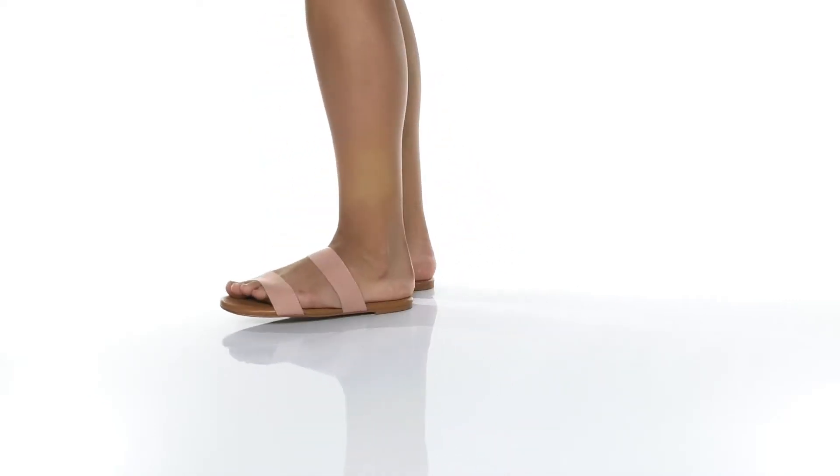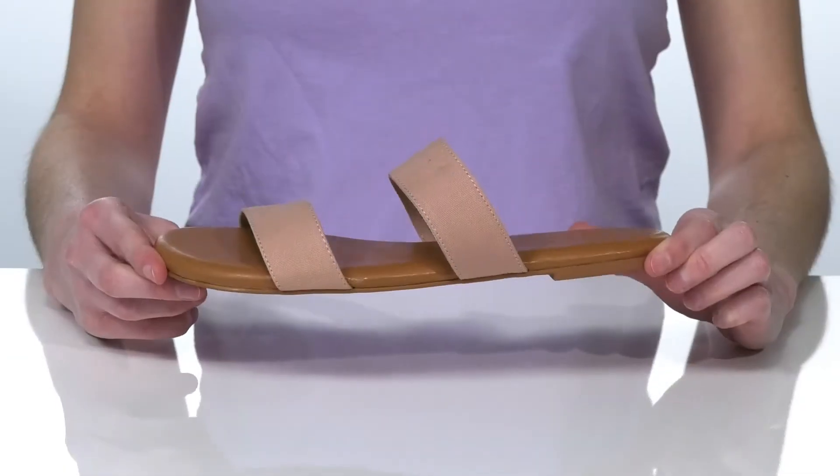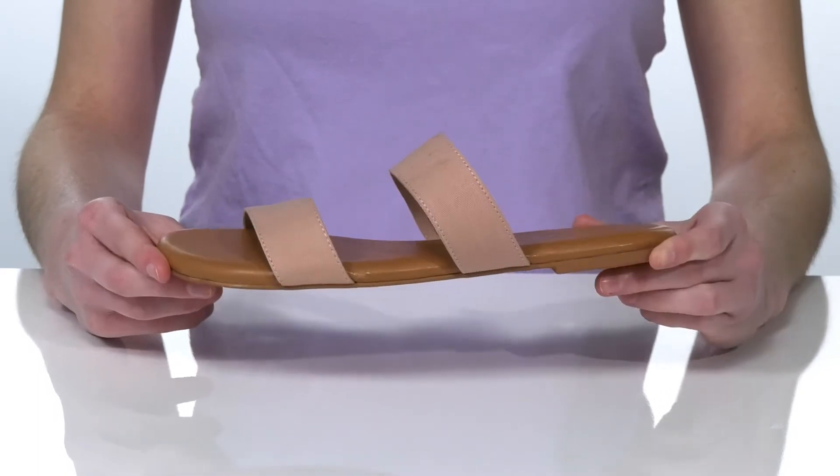If you're looking for a sustainable sandal for this season, these shoes are an awesome choice for you.